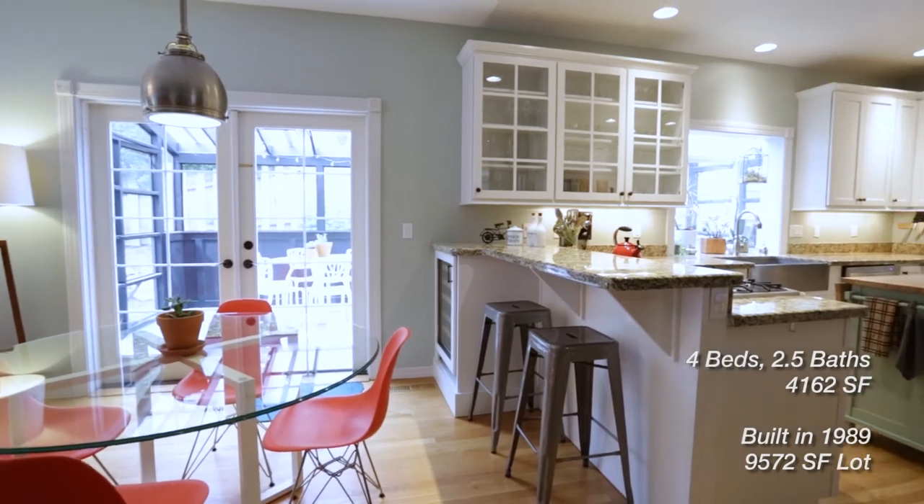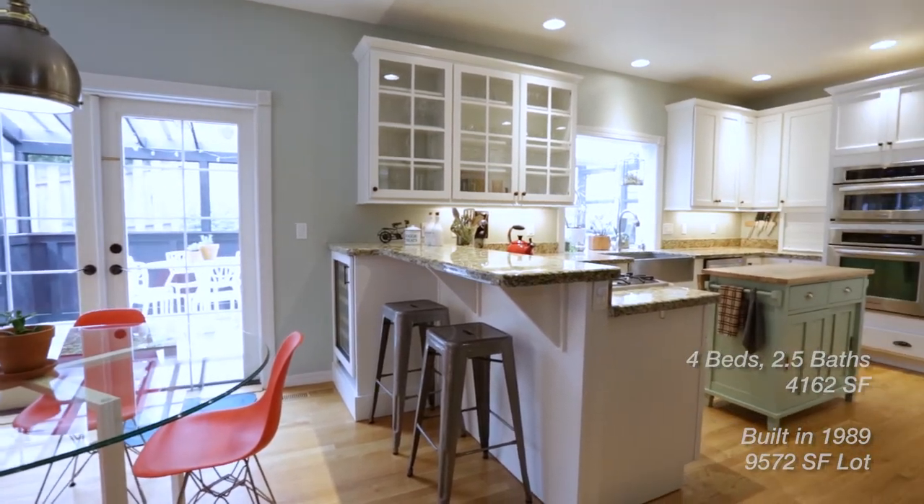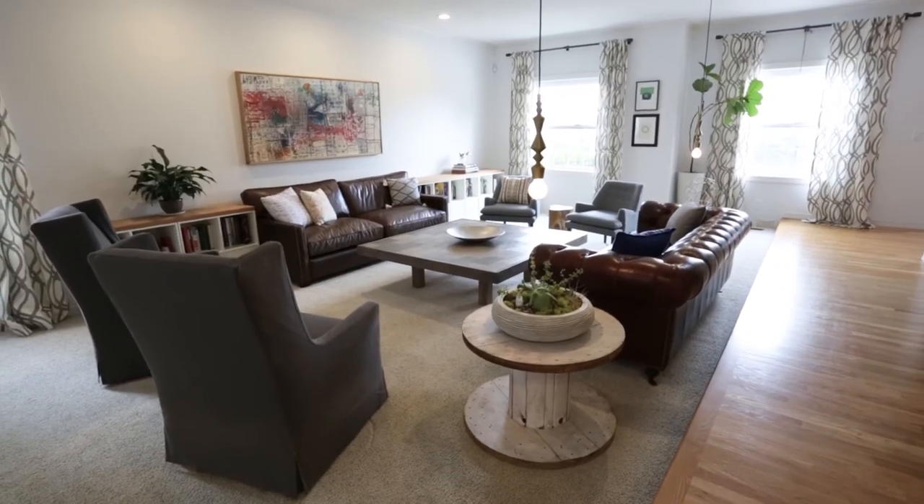Leaving no stone unturned, updates include a new wet bar, increased functional space, new paint, new fixtures, and much more.